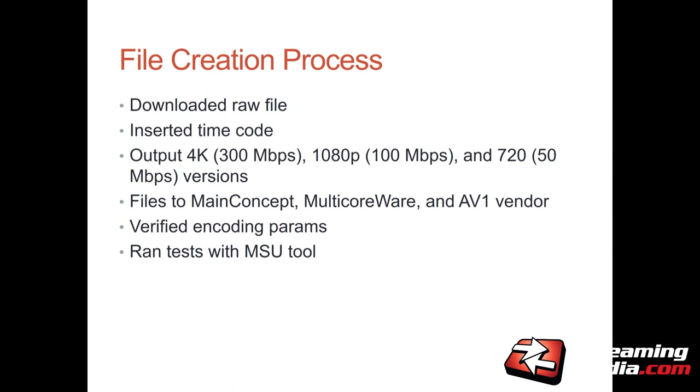I downloaded the raw file — either I had it myself because some clips were shot for me, or I downloaded them from different sources. I inserted the timecode and output 4K, 1080p, and 720p versions. I wanted to create separate files to take scaling out of the equation — if I sent files to different vendors and they used different scaling algorithms to get to 720p, that could throw off the codec calculation. So I provided the 1080p source and the 720p source separately, and compared them against the corresponding source when I got files back.